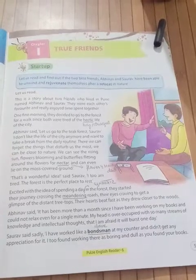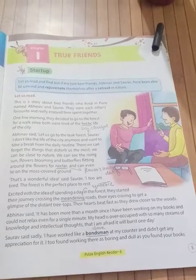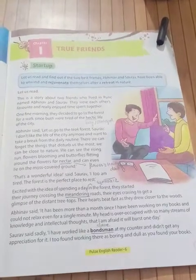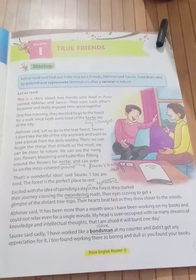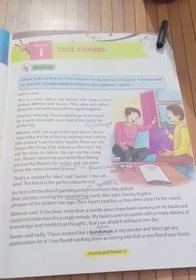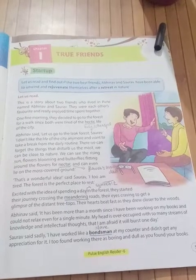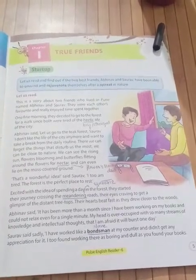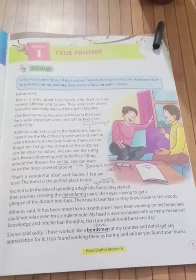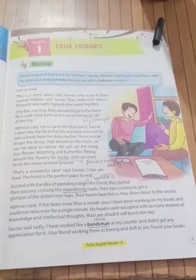Excited with the idea of spending a day in the forest, they start their journey crossing the midtown road. Their eyes are craving to get a glimpse of the distant treetops. Their hearts beat fast as they drew closer to the woods. They seem very excited and happy to see the forest.